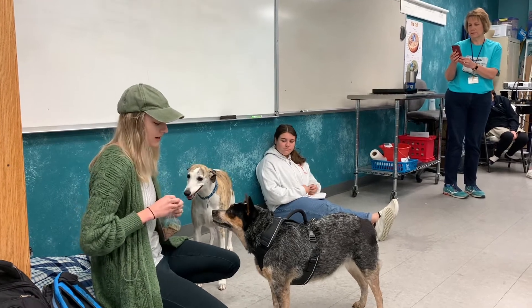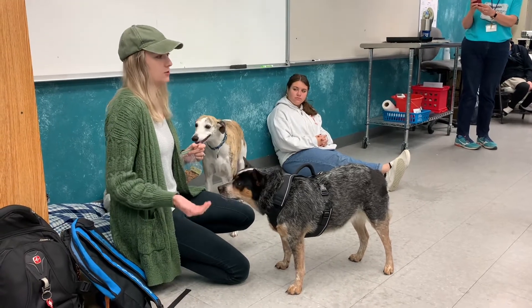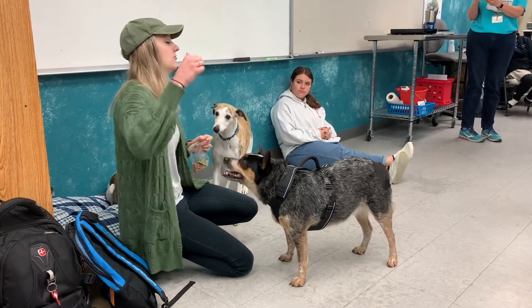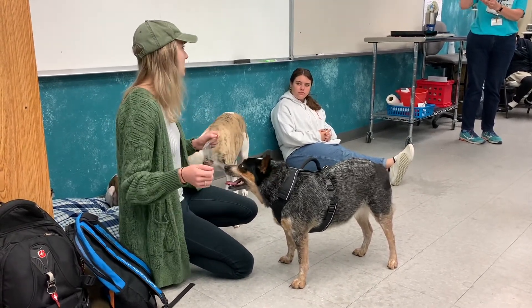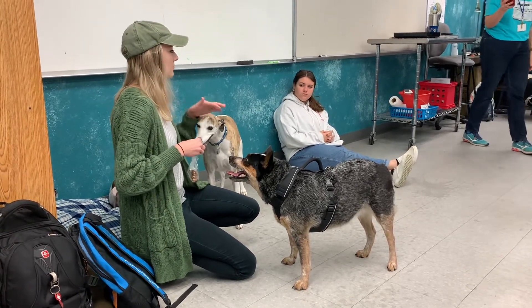So with the high five, how we taught Dolce to do it is you don't ever want to force a dog to do something in order to teach them. Like, you can't force their butt down and then say, oh, good sit, and that's it. You have to make them do it naturally and then reinforce that behavior.